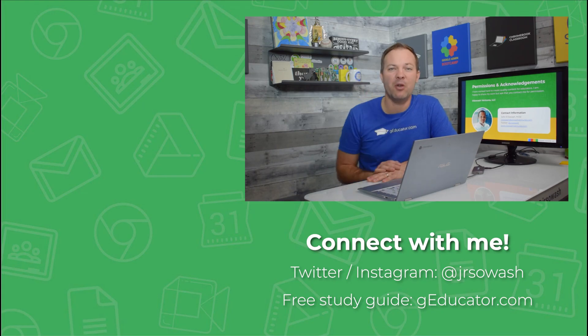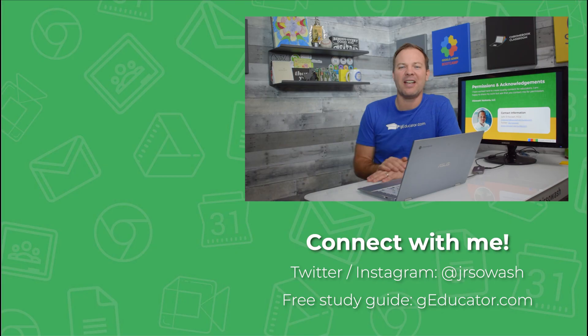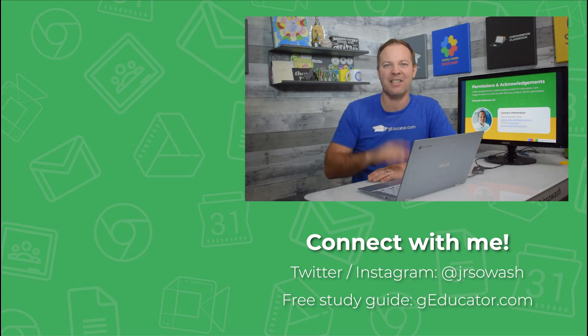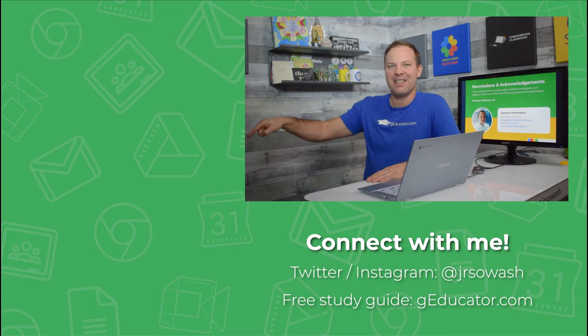I'd love to work with you through an upcoming Google Certification Academy. You can click up here to find an upcoming cohort and learn more about what it's like. And if you're interested in taking the Level 2 test, you can check out my Level 2 review video for 2023 down below.